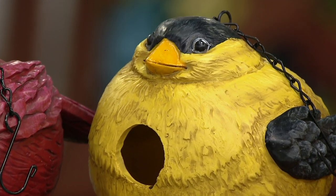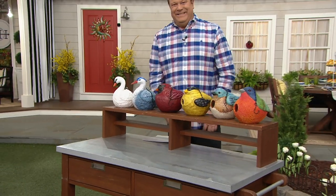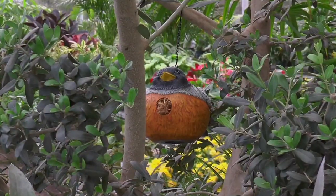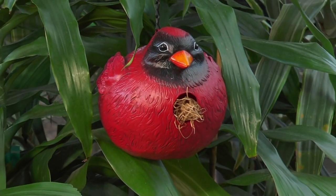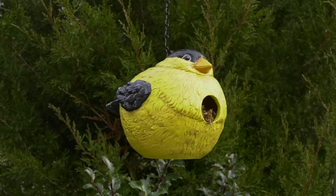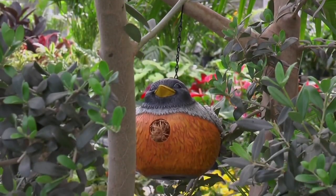Most people think these are just too darling to put outside, but believe me, I've had mine out for over five years now and they're just as gorgeous as the day I put them out. But for those of you who love to collect little birdhouses and put them in your home, this is a darling one because it's flat on the bottom. You can put it on a bookshelf or tuck it away on a fireplace mantle, and it's just darling.